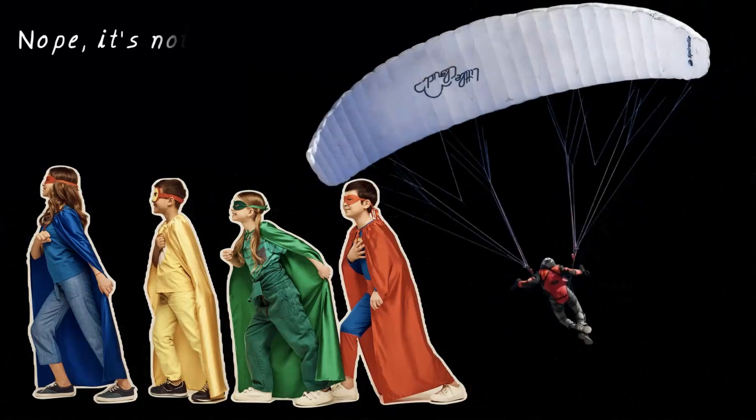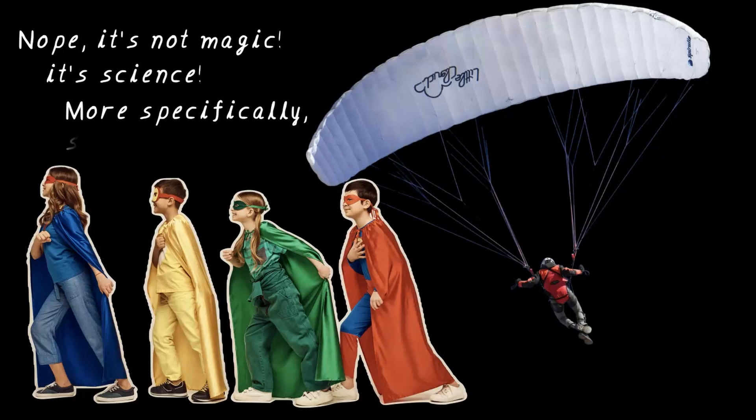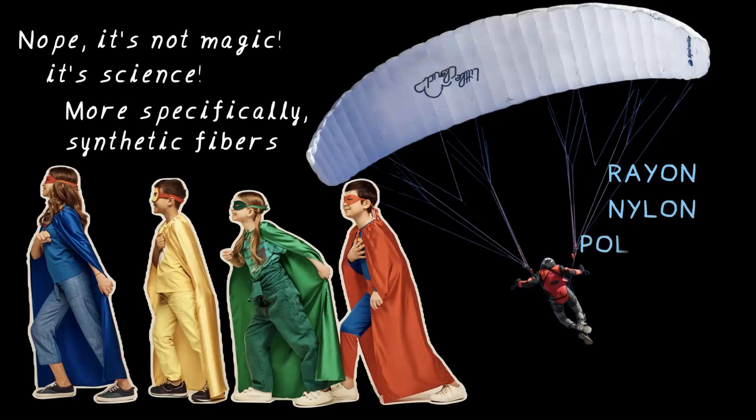Have you ever wondered what superhero costumes and parachutes have in common? It's not magic, it's science — more specifically, synthetic fibers. Today we are going to explore how scientists created rayon, nylon, polyester and acrylic: fibers that have totally changed the way we dress and live. So let's dive in.